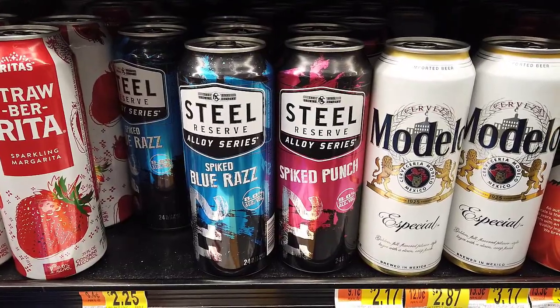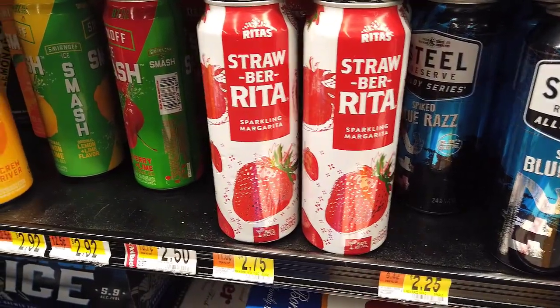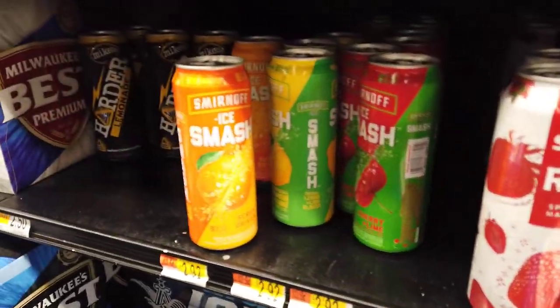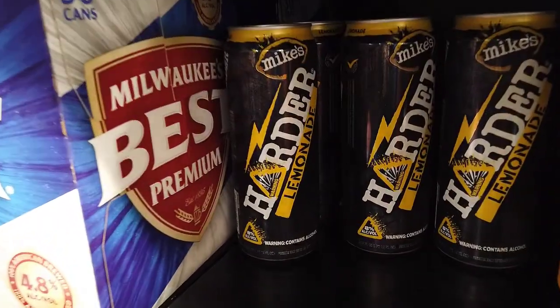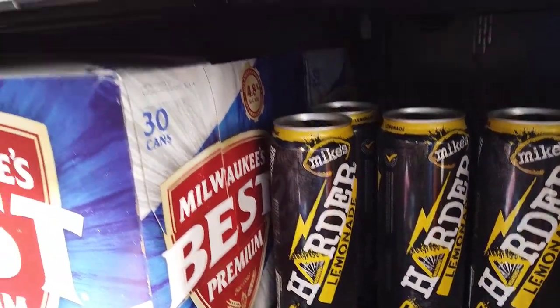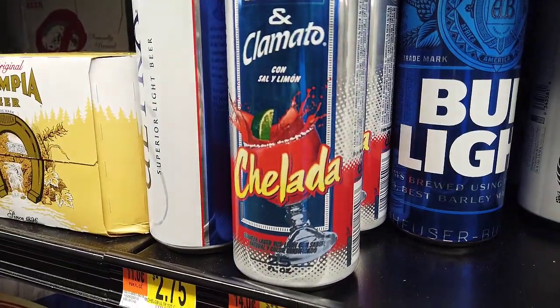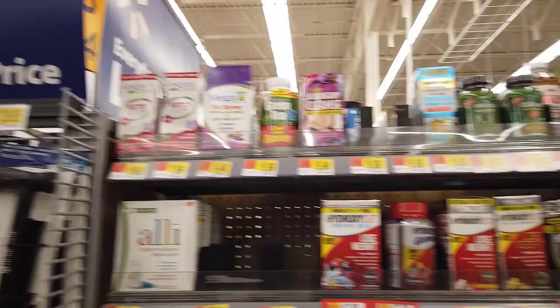Steel Reserve has a couple of interesting drinks — Blue Razz and Spiked Punch — next to Straw-Ber-Rita and Ice Smash by Smirnoff. I am a Mike's Hard Lemonade fan myself, but I was laughing at the Chelada by Budweiser — it's beer and Clamato. That's terrible.